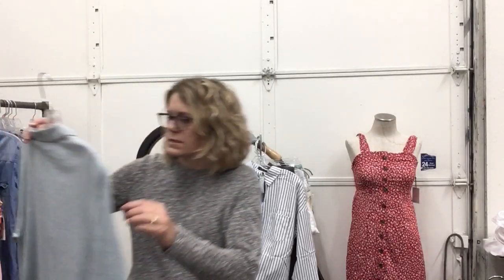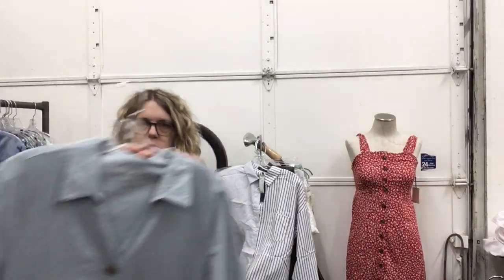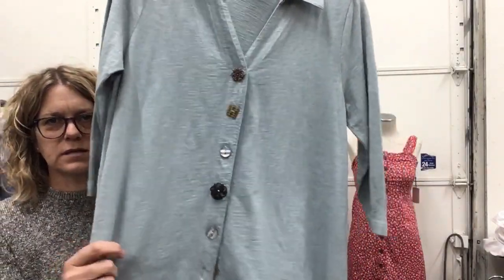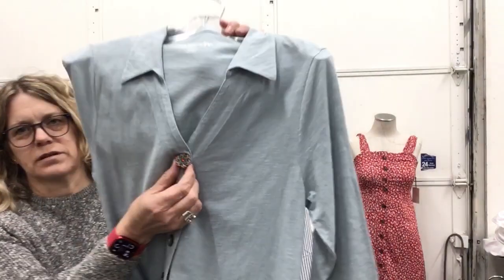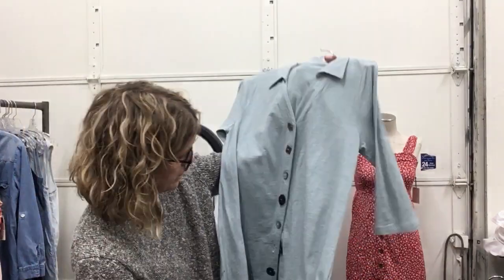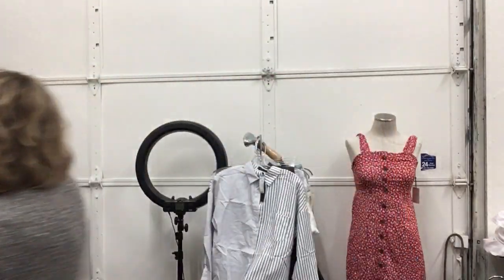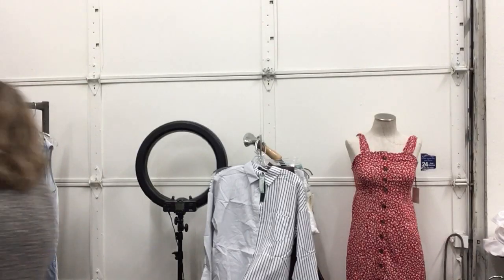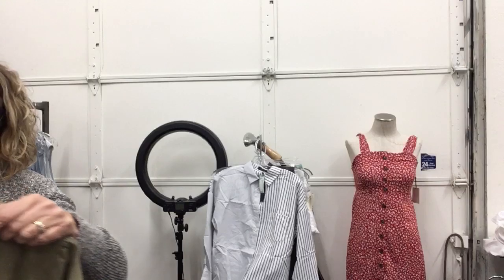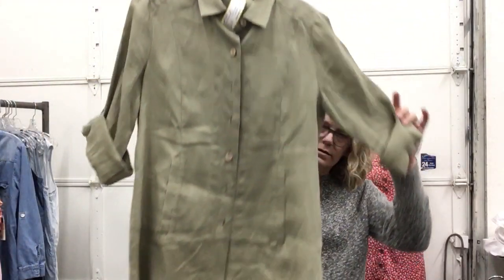Soft Surroundings, size medium — you gotta look at the buttons on this. We had a conversation about buttons a few of us. Look at that, there's different buttons on each one, it's so much fun. I love the top one — really fun. $18.99, size medium. And Soft Surroundings again, size small, green linen, $18.99 — nice linen top.